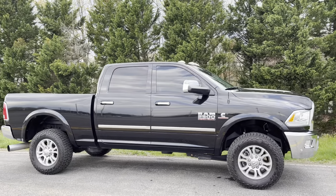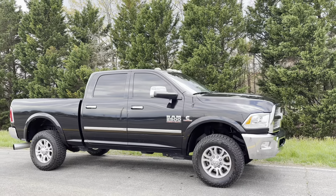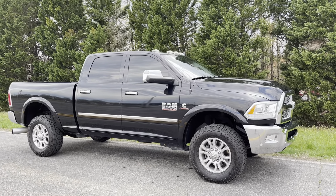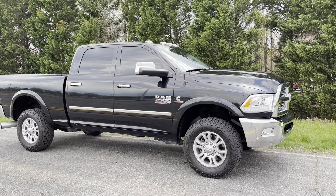Today I have an absolutely mint condition 2016 Dodge Ram 2500 6.7 Cummins. This truck is fully loaded top to bottom, leveled out, oversized Falcon rubber. This truck is tuned and deleted. It has only 37,000 original miles.